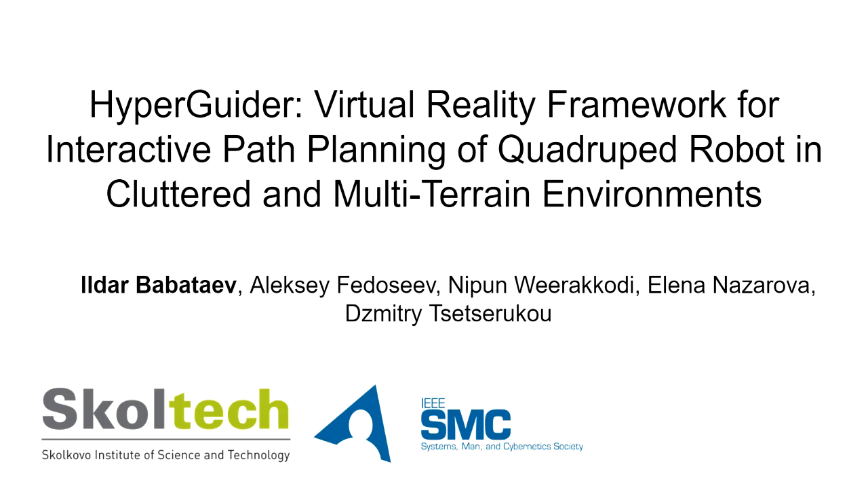Good day, this is Ildar Babotayev from the Skolkovo Institute of Science and Technology, and I'm glad to present our work HyperGuider – a Virtual Reality Framework for Interactive Path Planning of Quadruped Robots in Cluttered and Multi-Terrain Environments.